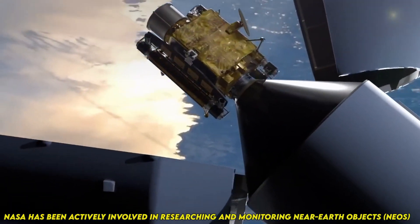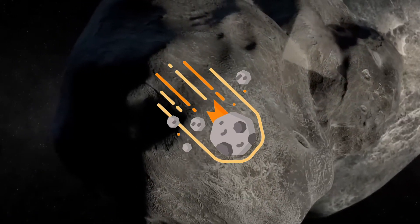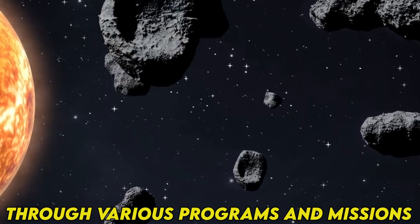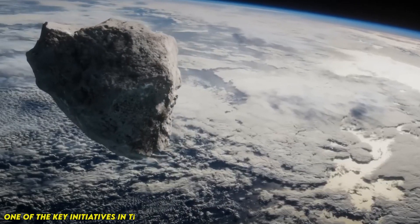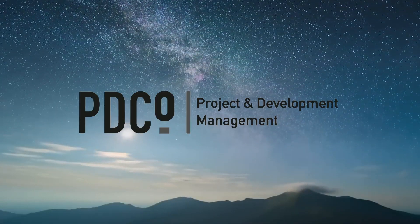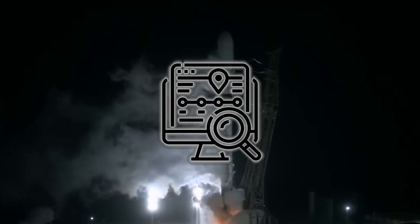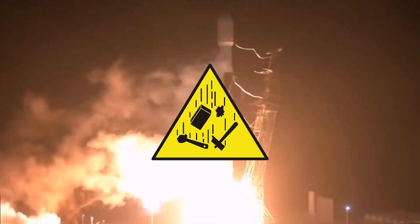NASA has been actively involved in researching and monitoring near-Earth objects (NEOs), including asteroids and comets, through various programs and missions. One of the key initiatives in this area is the Planetary Defense Coordination Office (PDCO), which is responsible for coordinating efforts to detect, track, and characterize potentially hazardous objects.